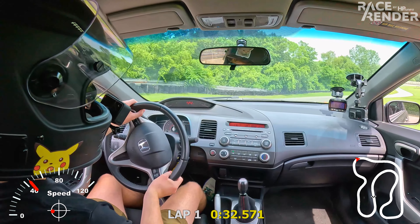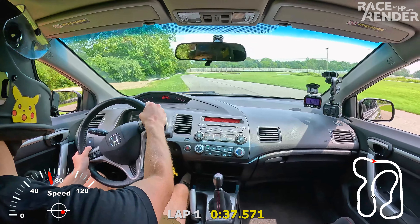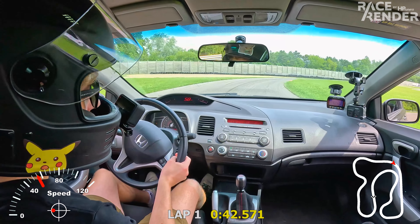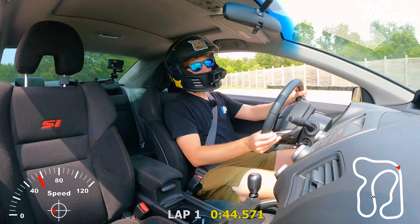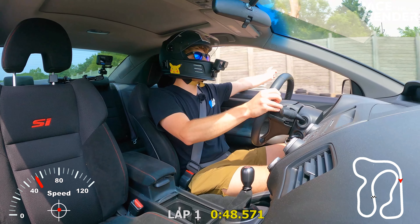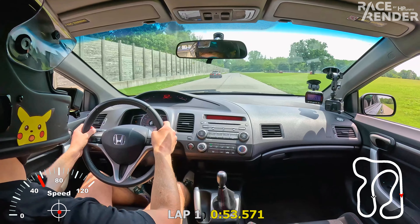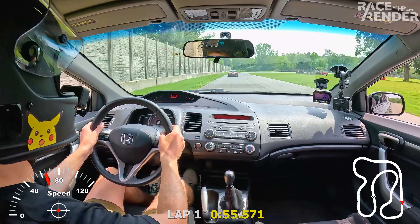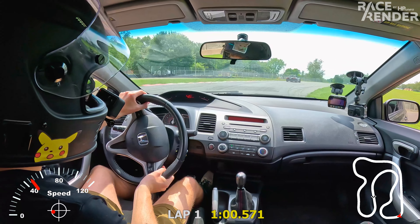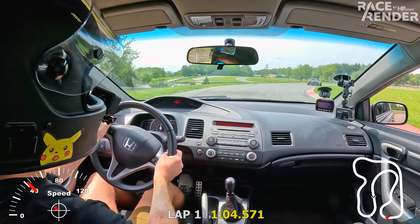I'm probably gonna let this Miata by — I think it's a spec Miata actually. Not sure if he's faster, so we're gonna try to keep up with him just for fun. Maybe we'll get a pass, who knows. The thing looks hilarious, it has like two mufflers — very odd.